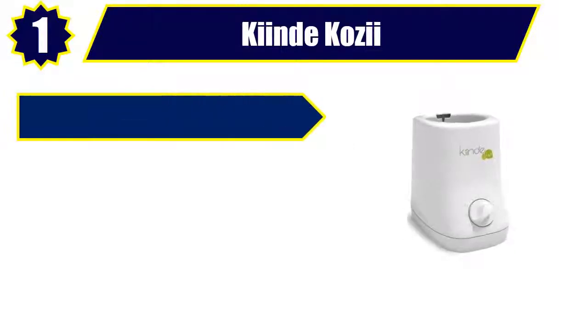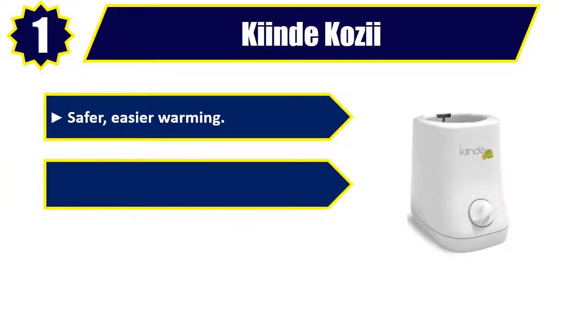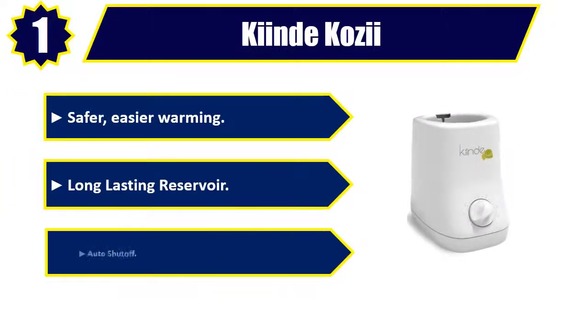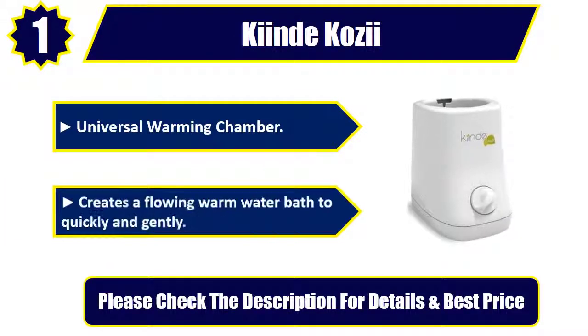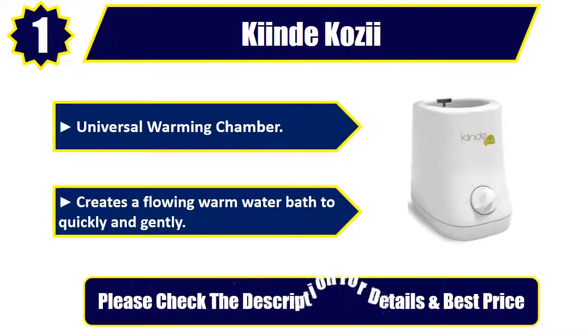Number 1: Kiinde Cozy Bottle Warmer. Safer, easier warming. Long-lasting reservoir. Auto shut off. Universal warming chamber. Creates a flowing warm water bath to quickly and gently warm bottles. Please check the description for details and best price.